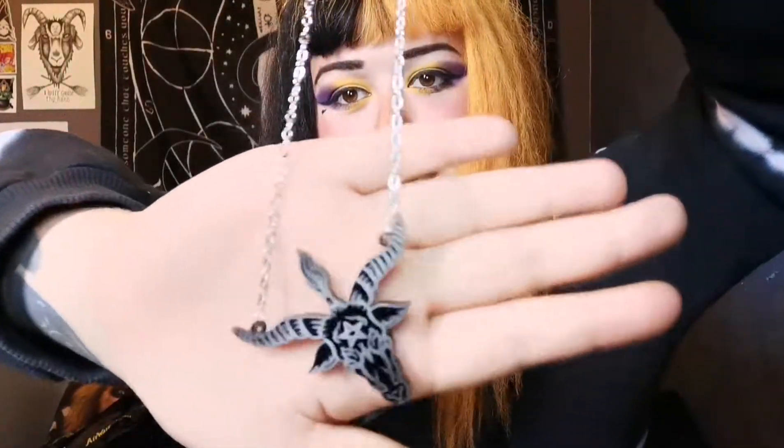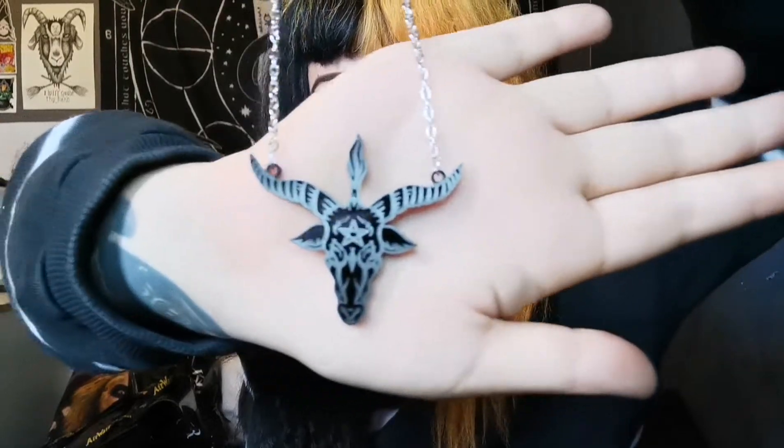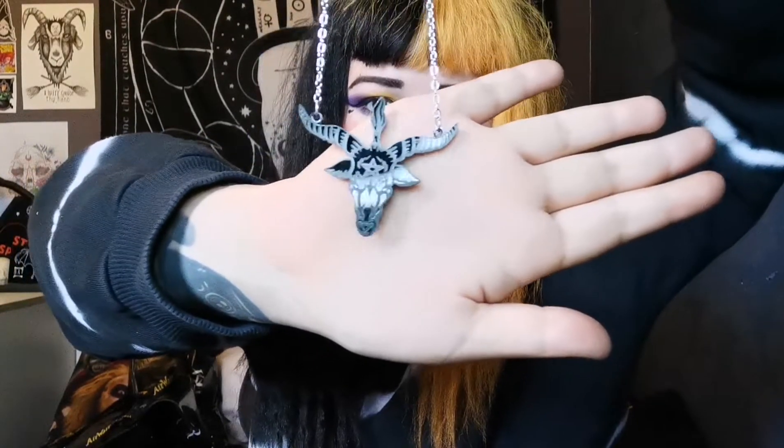So there's one more thing in here and it is a necklace. It's acrylic and made out of the same stuff that the plaque was. How cool is that? I like it. I like a goat, I do.